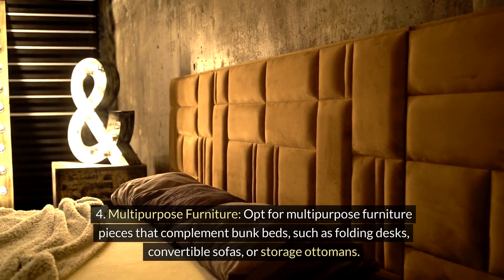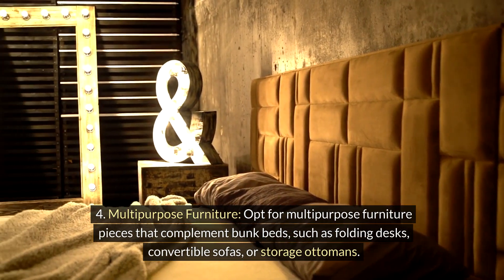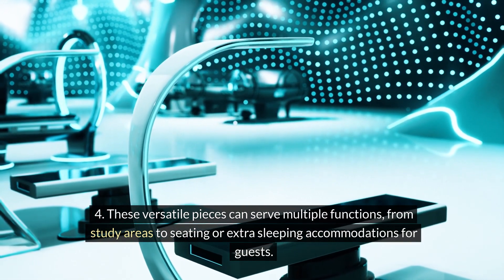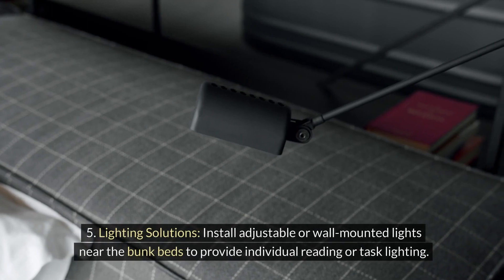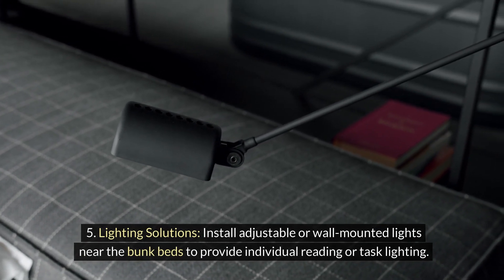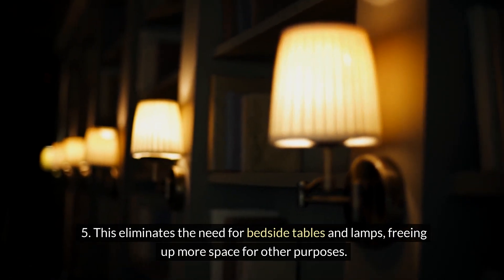Multipurpose furniture. Opt for multipurpose furniture pieces that complement bunk beds, such as folding desks, convertible sofas, or storage ottomans. These versatile pieces can serve multiple functions, from study areas to seating or extra sleeping accommodations for guests. Lighting solutions. Install adjustable or wall-mounted lights near the bunk beds to provide individual reading or task lighting. This eliminates the need for bedside tables and lamps, freeing up more space for other purposes.